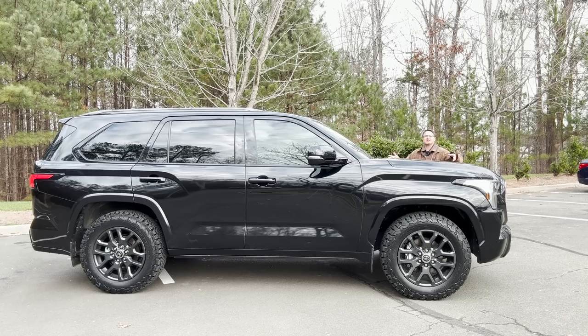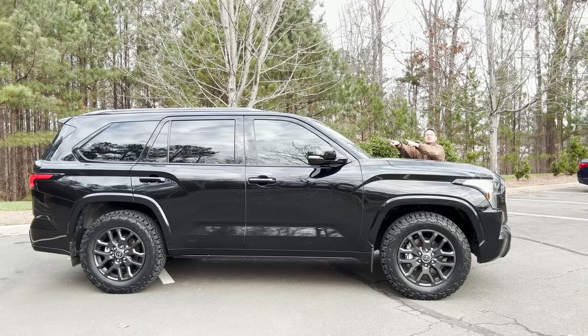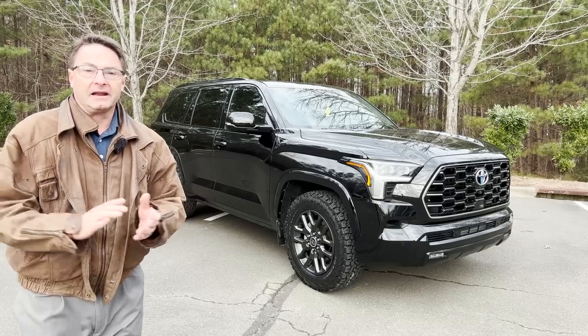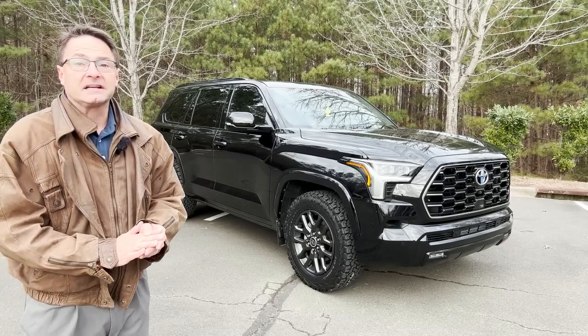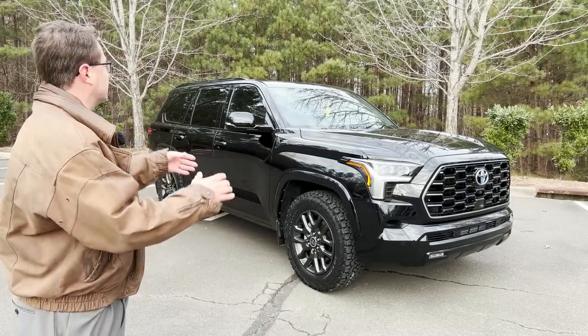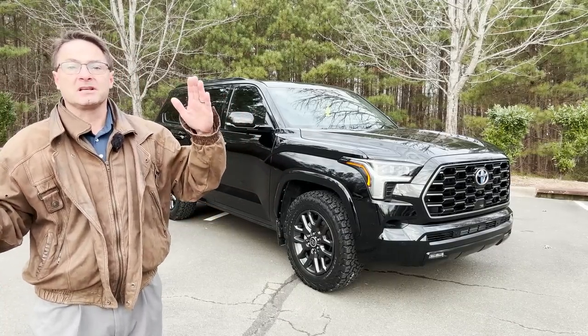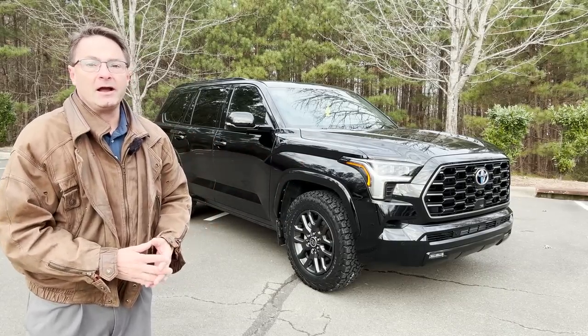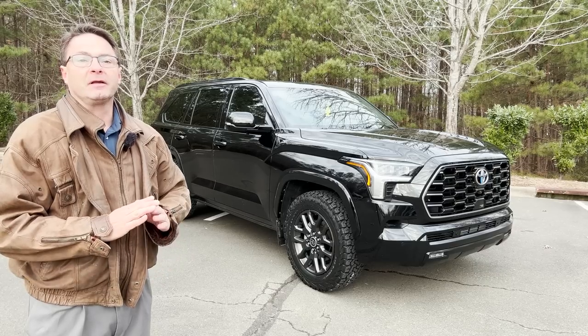Let's talk suspension and brakes together. We've got independent double wishbone suspension in the front and coil spring multi-link suspension in the back. Disc brakes are 13.9 inches in the front and 13.6 inches in the back. As for ride quality: for me it's a quiet ride, surprisingly swift and fast — it gets up to speed on the highway quickly. It's a stable, planted vehicle; doesn't feel top-heavy and doesn't get pushed around by semis blazing by. It's a nice family road trip vehicle.